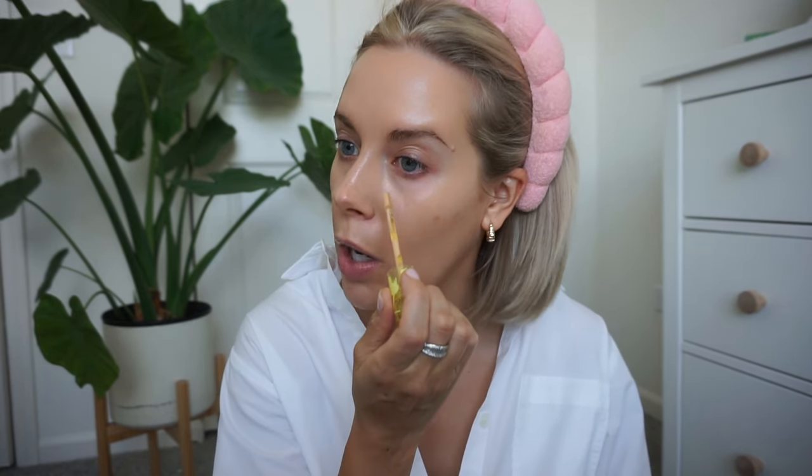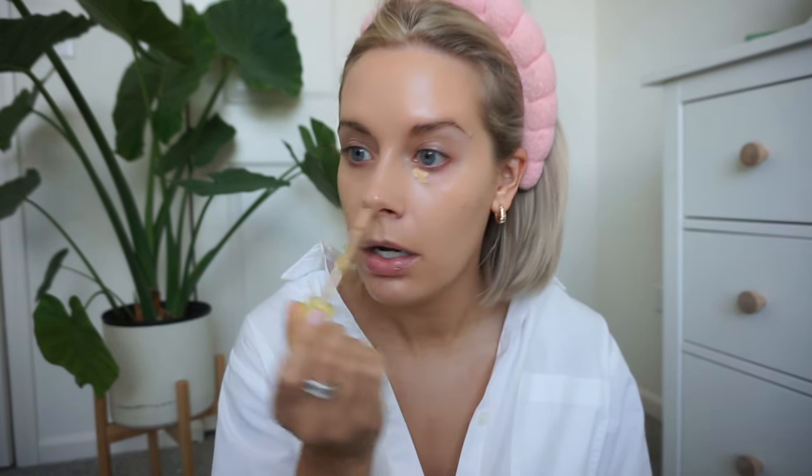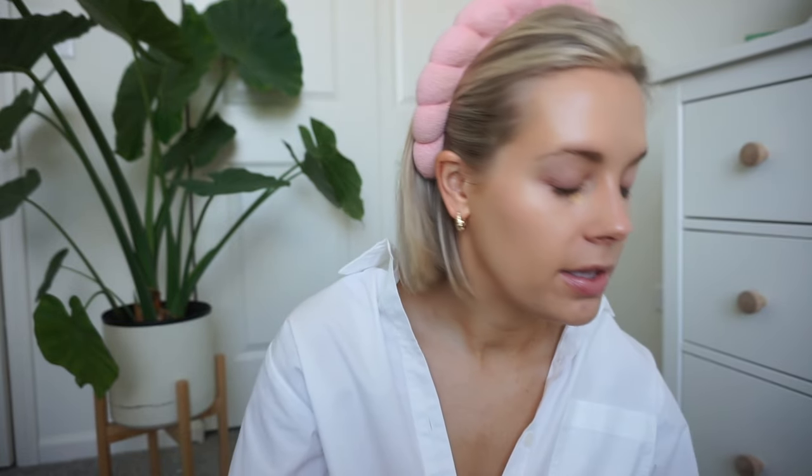I'm going to go in with my Kosas concealer, which I've been using forever. I'm excited to see the longevity of this skin tint because that is something I notice about the Summer Fridays one — I love the way it makes my skin look, but I feel like it kind of comes apart on my skin a little bit. Hopefully that doesn't happen with this one.